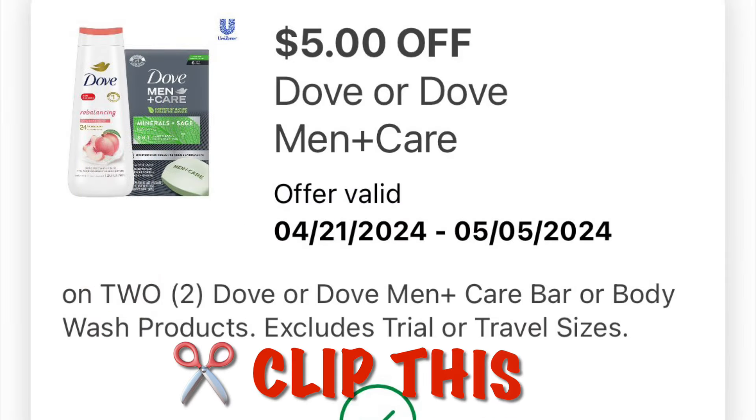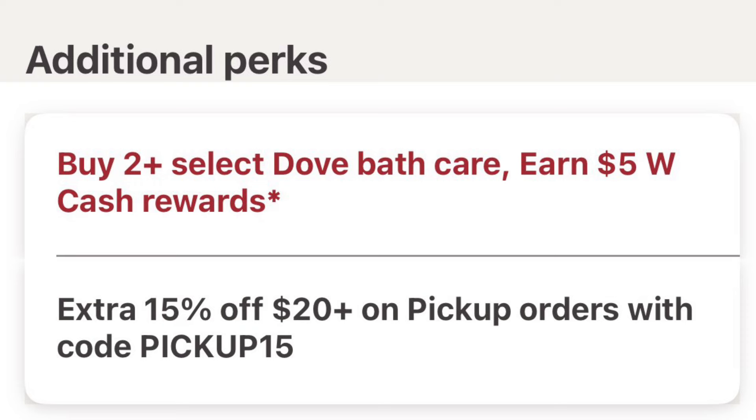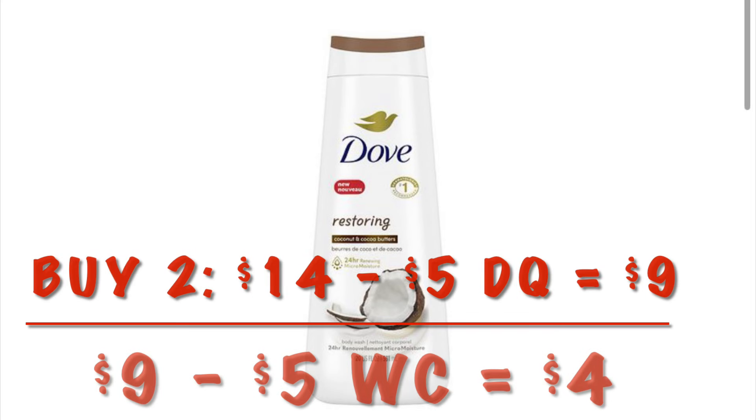We've got $5.00 off any two Dove or Dove Men body wash or soap. Now there is a promo on Dove — when you buy two you're going to earn $5.00 in Walgreens cash, but you have to make sure they are participating items. We can grab two Dove body wash for $14.00, after the $5.00 digital it'll be $9.00, but then because we're buying two we earn $5.00 in Walgreens cash, making it $4.00 for two.